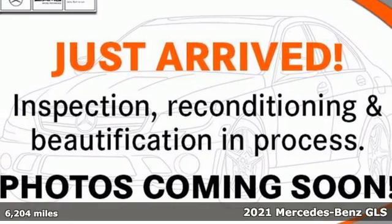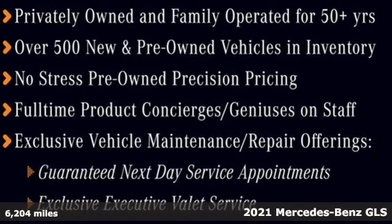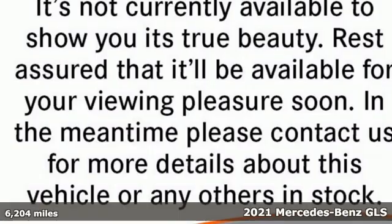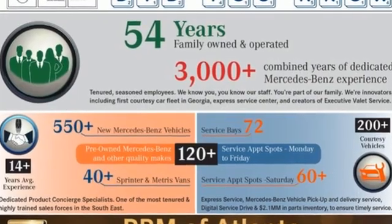Here's a certified 2021 Mercedes-Benz GLS. The power is complemented by the capability for a performance character befitting of this luxury leader. You'll look forward to every drive with features like these.